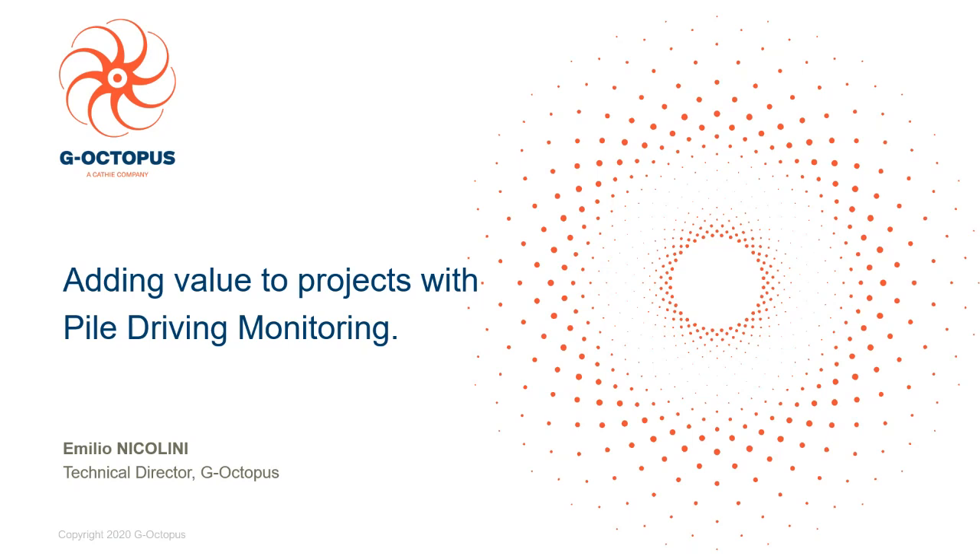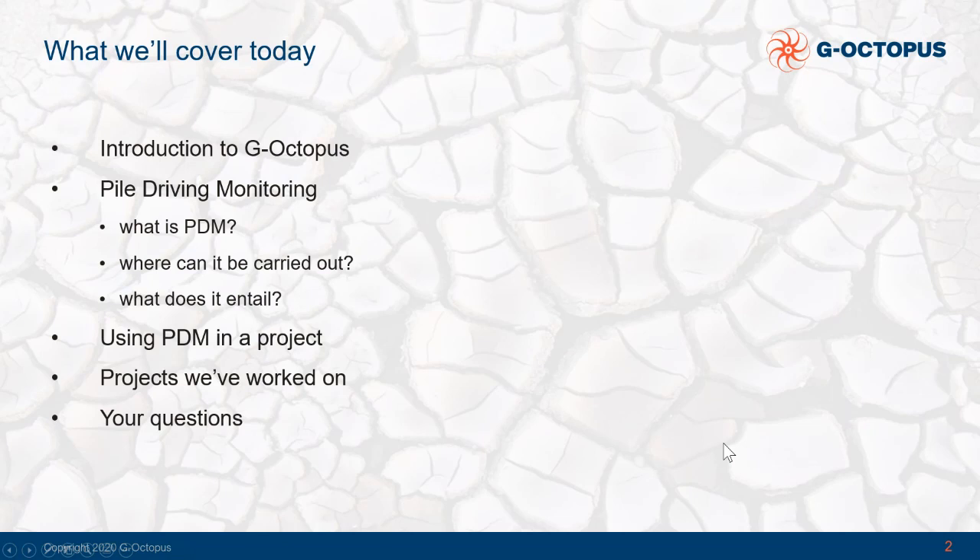Thank you Nick for the introduction and thank you everyone for attending this webinar. We will discuss how we can add value to projects with pile driving monitoring. Today we will carry out a short introduction to G-Octopus, then speak about what pile driving monitoring is — how and where it can be carried out and what it entails. Then we will discuss how to use PDM in a project, present a couple of case histories, and then there will be space for your questions.